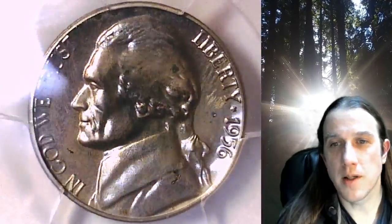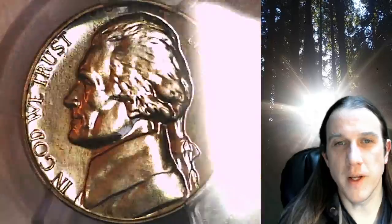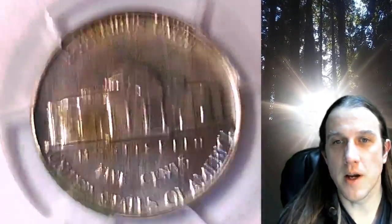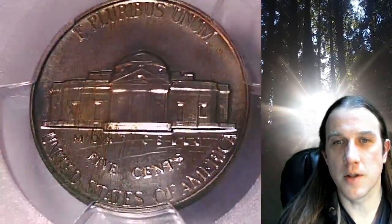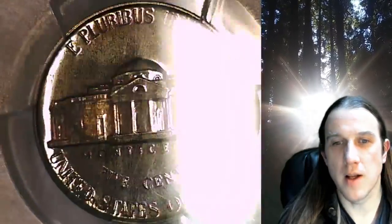This proof coin is going to go up for sale on my eBay store. You can find a link in the description below the video — it'll take you to this exact nickel on eBay. Once there, you can also find over 5,000 PCGS-graded coins for sale. We currently have more PCGS-graded coins listed for sale on eBay than any other seller.